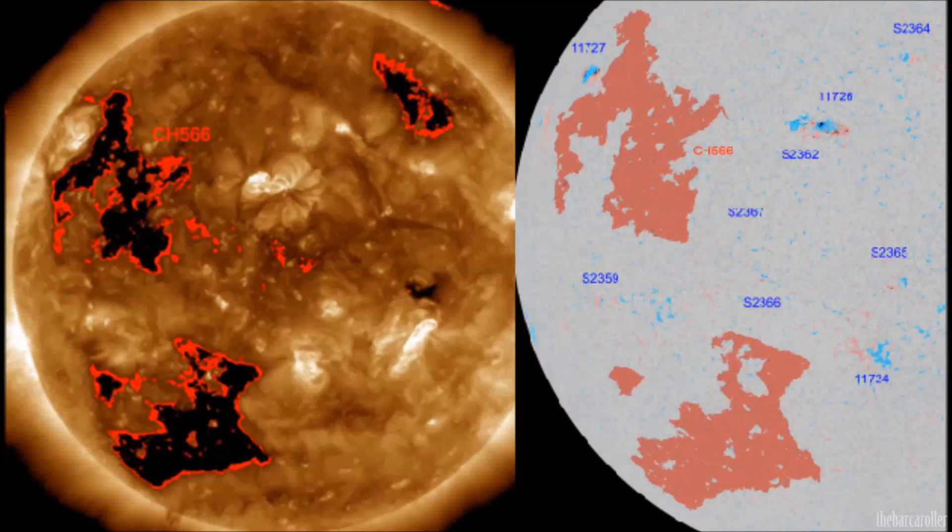We're now looking at the latest coronal hull information via solon.info, where we see two powerful coronal hull formations on the earth-facing side of the disk. The coronal hull formation which is unnumbered in the southern hemisphere is moving into an earth-facing position April 23 into 24. The very strong coronal hull formation in the northern hemisphere, which appears more dynamic and energetic, will move into an earth-facing position April 25 and 26.